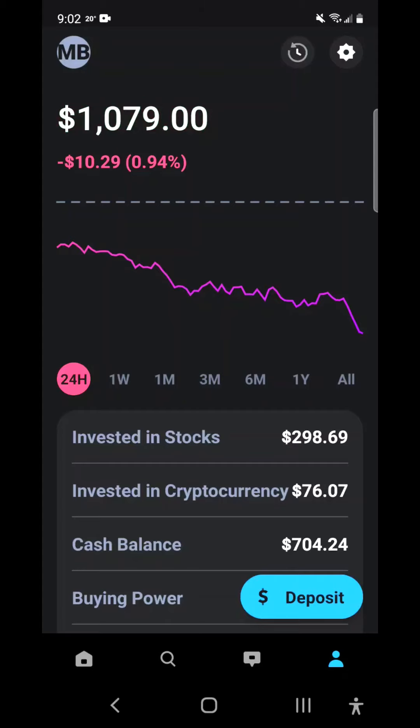First and foremost, I want to apologize for the vertical video. Unfortunately, when I'm capturing these videos involving the public portfolio, the Public app is the only thing I can use, so I have to do these videos on my cell phone. Public doesn't have a web browser you can use yet. Hopefully that's coming in the future and I'll be able to use the computer to shoot these videos.